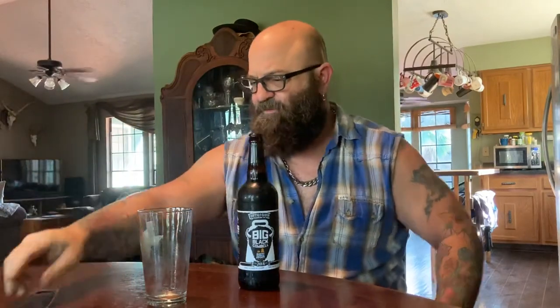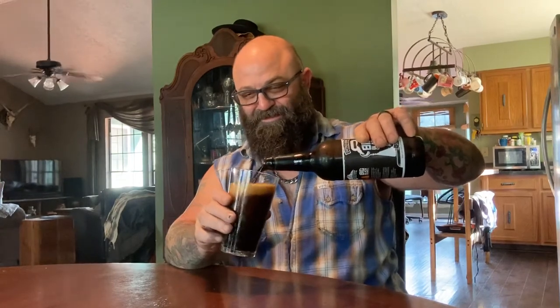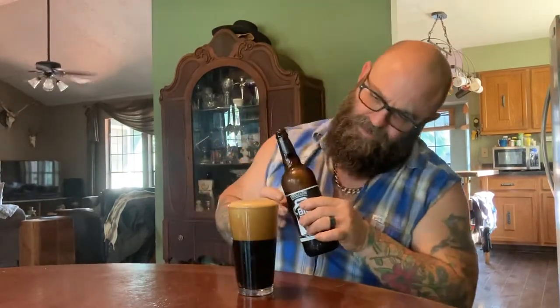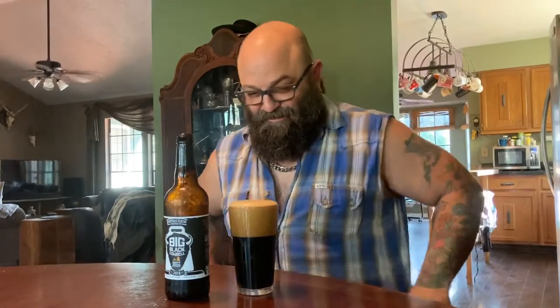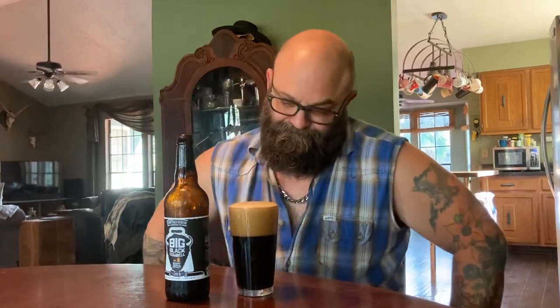Got the wax off — there's that waxy, plasticky stuff. It smells stouty, it is definitely stouty. Let's dump her in. Oh man, surface tension — perfect pour! This is that high-dollar beer I treated myself to. It is dark like I said — yeah, it's foamy motor oil.